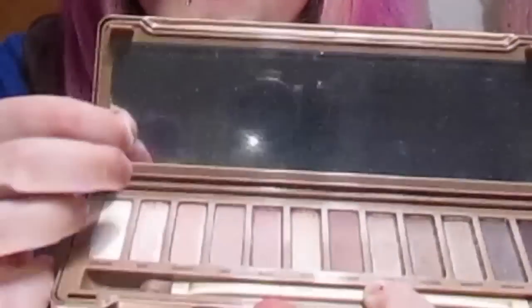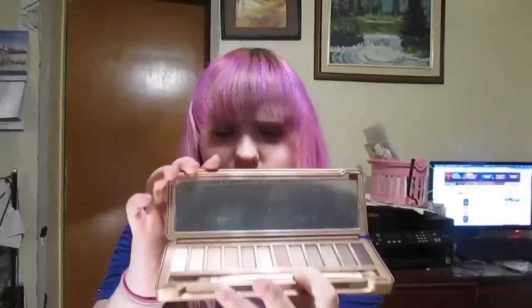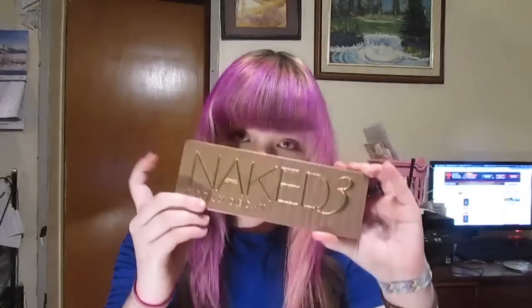So the first thing we bought is the Naked 3 palette by Urban Decay. This was the main reason I bought myself anything, to be honest — it's just so beautiful. In case you guys didn't know, this is $64, so it is a bit of a splurge. I haven't taken the plastic thingy off the mirror because I'm clumsy. So yeah, I get all those really pretty colors and I'm really excited to use this. I'm gonna be doing a Valentine's Day tutorial with this, so keep a lookout for that.